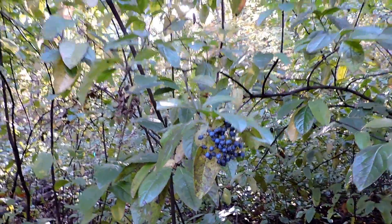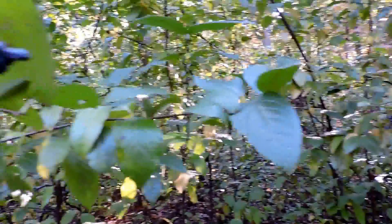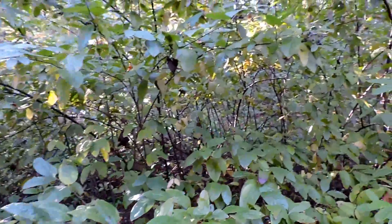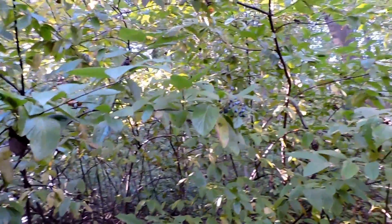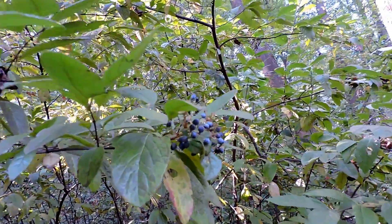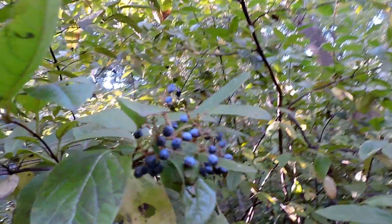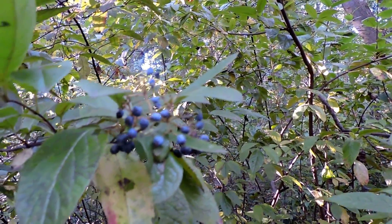Possum-haw viburnum, viburnum nudum — this is already starting to dry out over here. A swampland and bog wetland plant that we are lucky enough to have in good numbers in this particular park, but frankly not very common in many, many other parks.